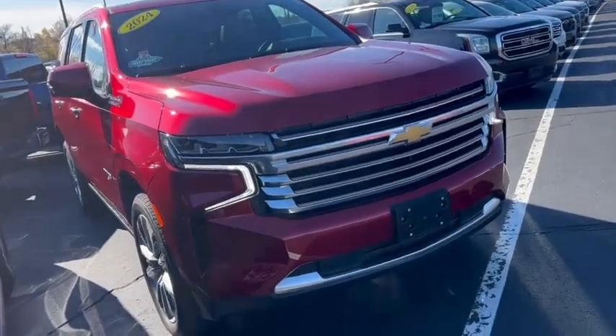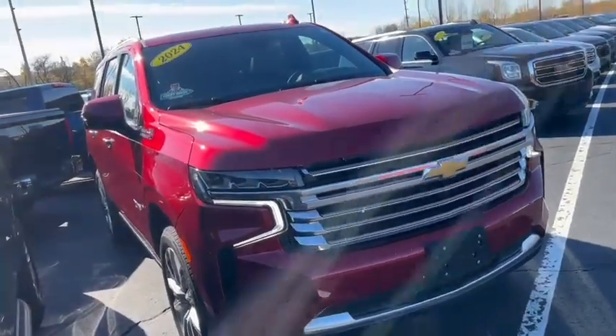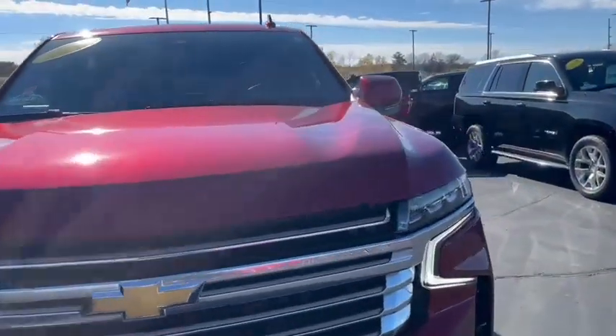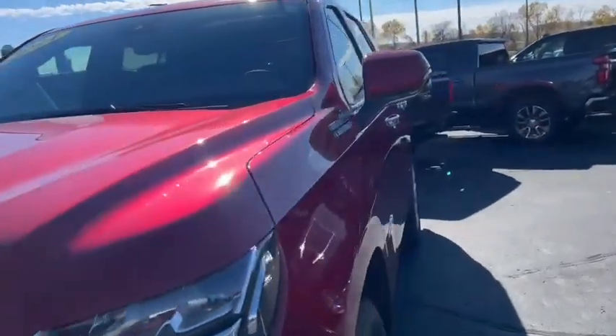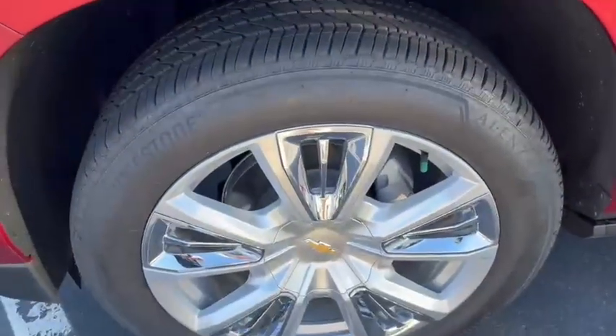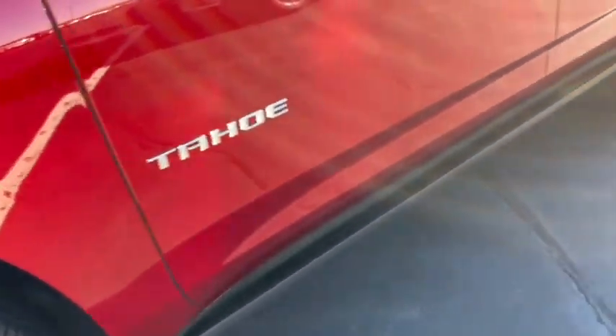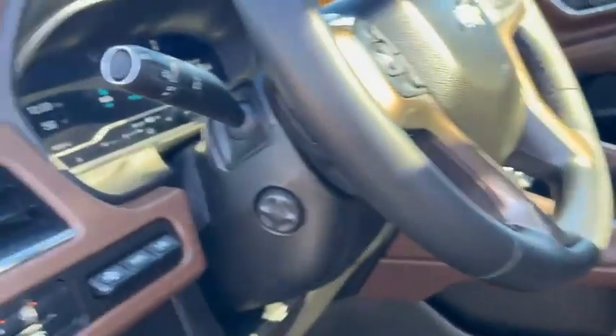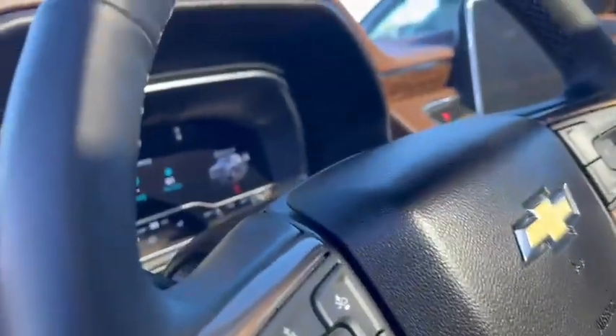Good afternoon, Ron here at Burton's Chevrolet in Norfordville, Wisconsin. We're going to do a quick video to show you around this 2024 Chevrolet Tahoe High Country — one owner, 4,500 miles. It has power retractable running boards, and this is the High Country, loaded to the hills.